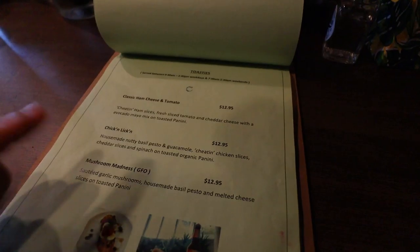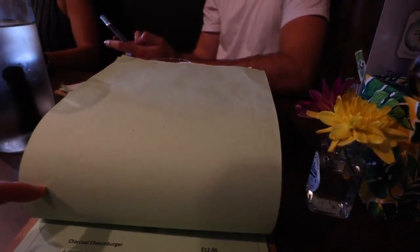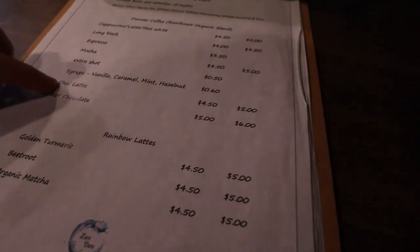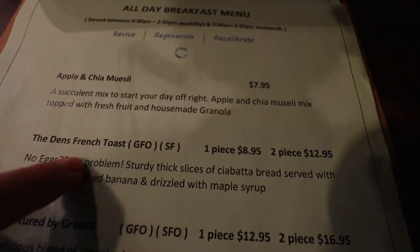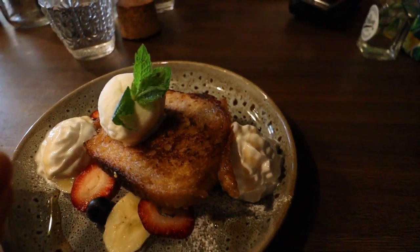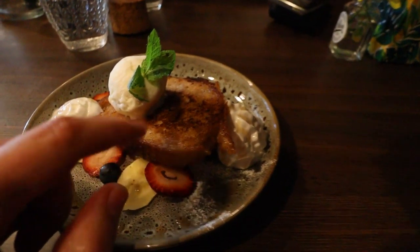Look at all the stuff on the menu — mushroom madness, charcoal cheeseburger! I might get a chai — I always go for my classic chai. Oh my god, I'm definitely getting this — it looks so good! It's gluten-free with vegan coconut cream, coconut ice cream, and they've somehow made it vegan but it's like French toast. So good!